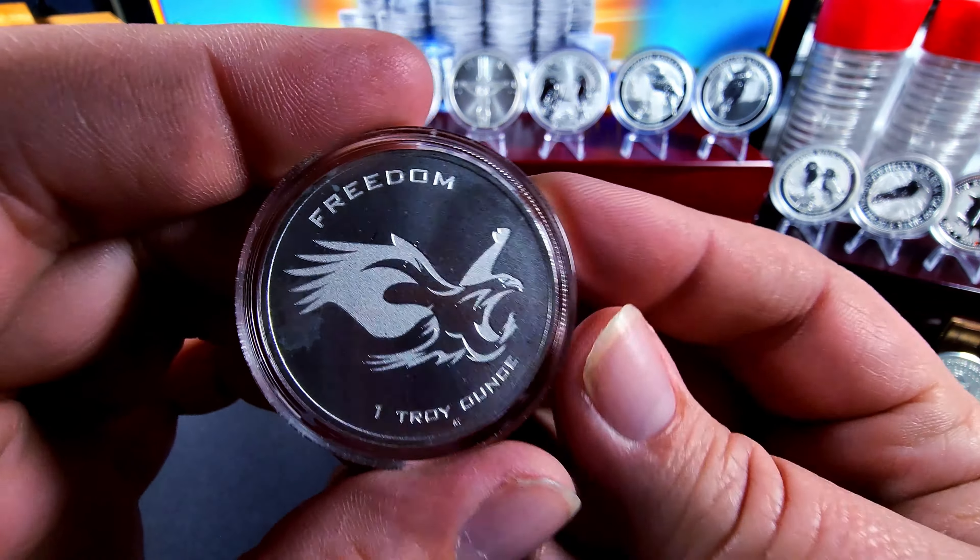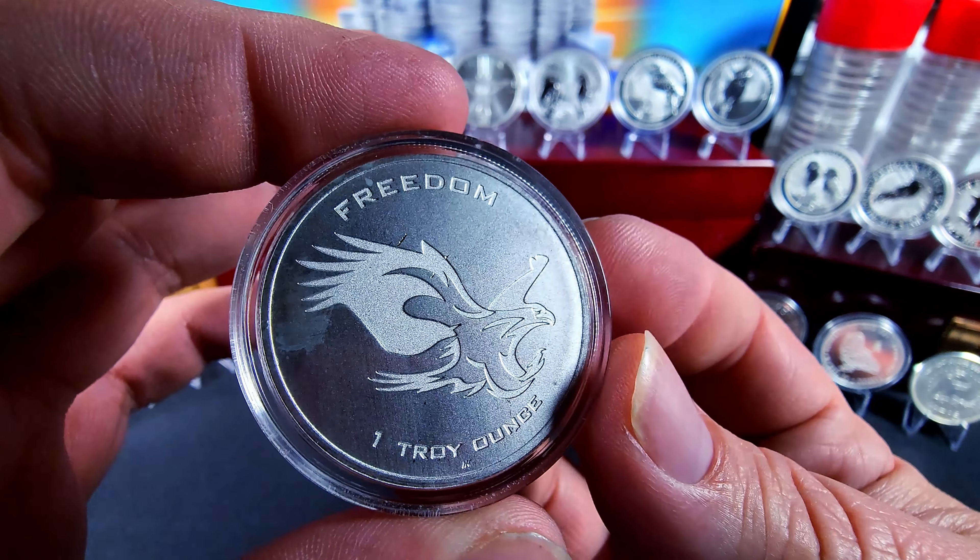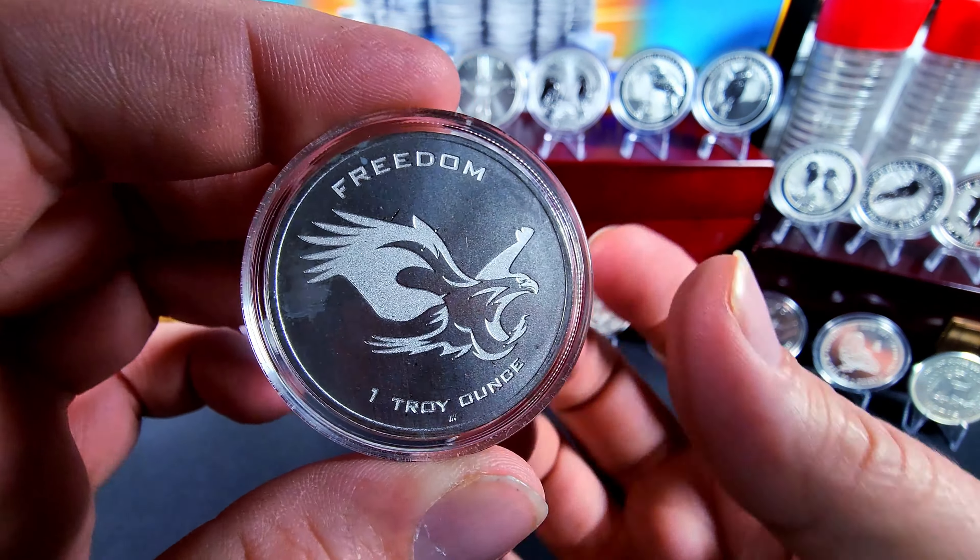This one I picked up on my trip to meet Chuck Stacks — a little Freedom and Liberty round. Looks great, nice little design, nice sharp eagle.